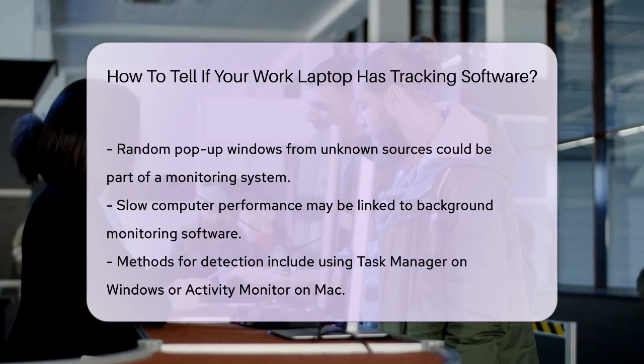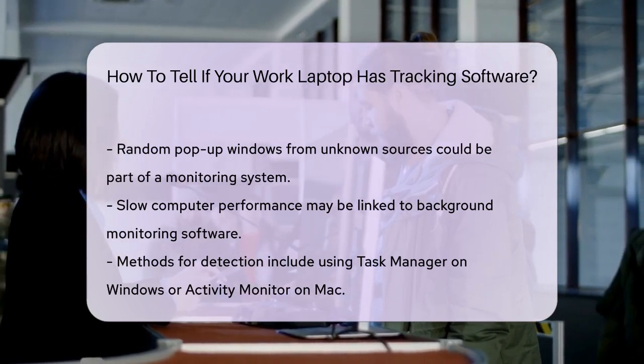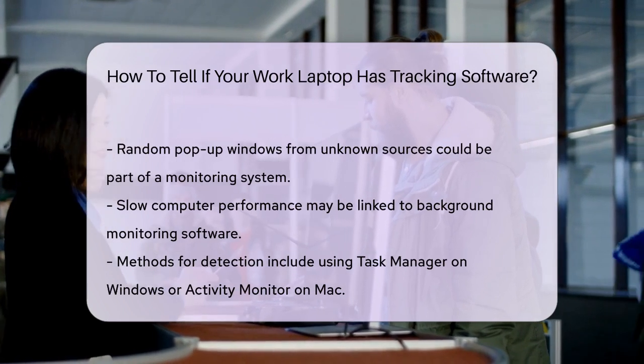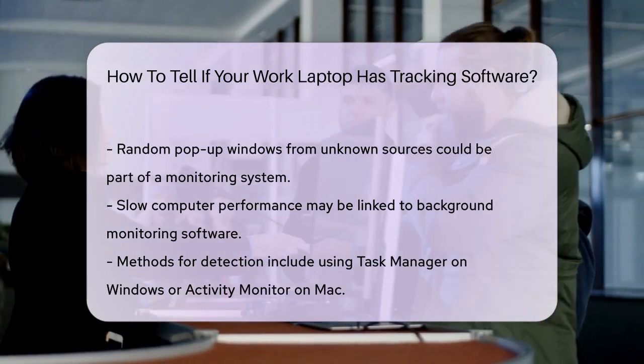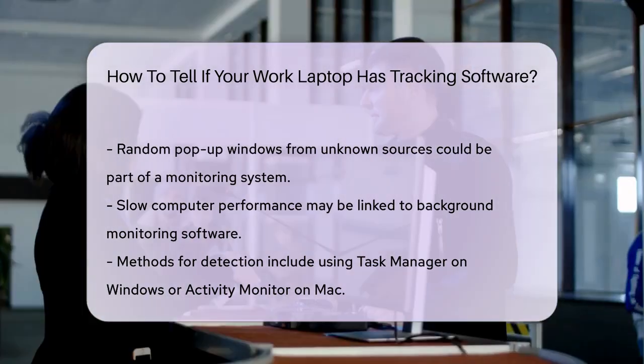Using the command line is another method. Run the command netstat -b -n as an administrator to see which apps are transmitting data over the internet. This can help you identify any unknown applications sending data back to your employer.